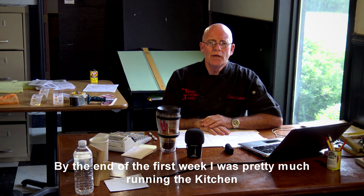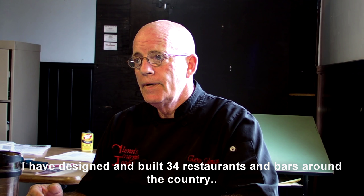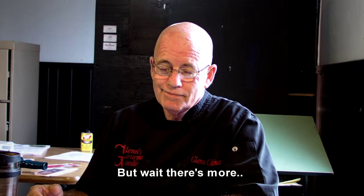I didn't know anything, but by the end of the first week I was pretty much running the kitchen. I have designed and built 34 restaurants or bars around the country.